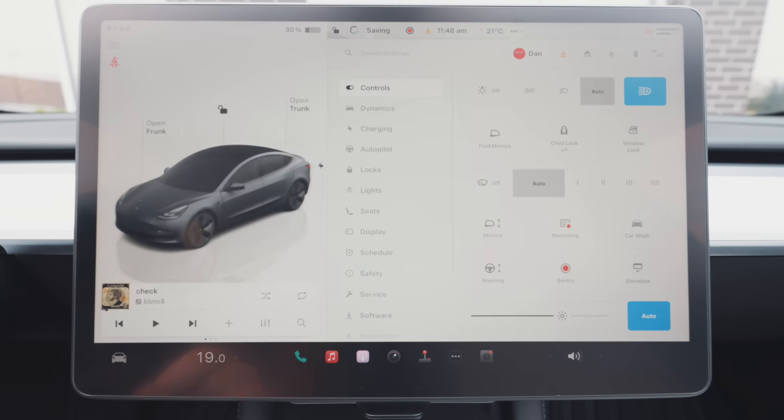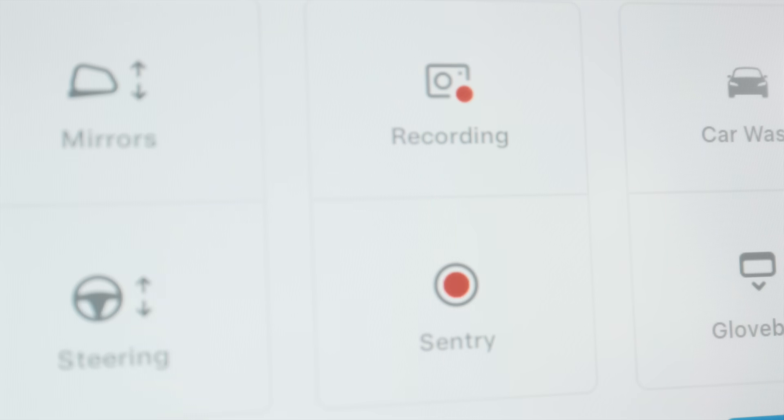One downside about sentry is that it does drain your battery, so here are a couple of tips to minimize that. On the main control page, you have two buttons: one for dash cam recording and one for sentry. You'll see a red button when it's on — just touch it and it'll turn off.